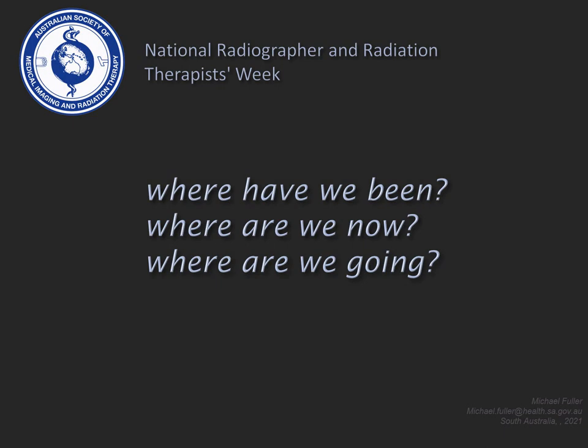Welcome to my presentation titled: Where have we been? Where are we now? And where are we going? I am recording this presentation for National Radiographer and Radiation Therapist Week, and my name is Michael Fuller.